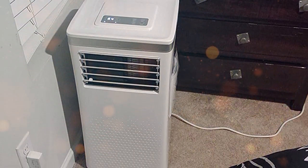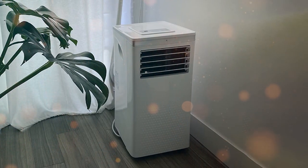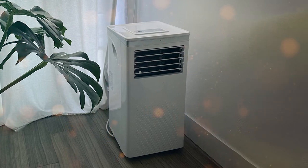In summary, the ZAFRO 8000 BTU Portable Air Conditioner is an affordable and efficient cooling solution for smaller spaces, providing reliable comfort and convenience.